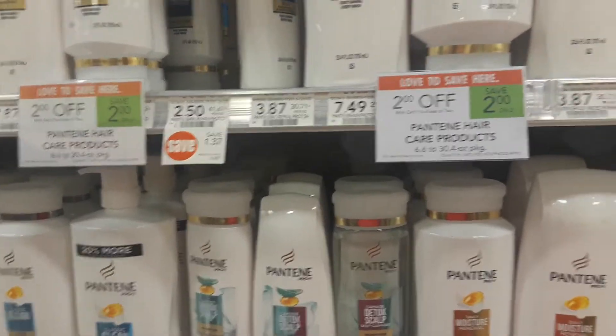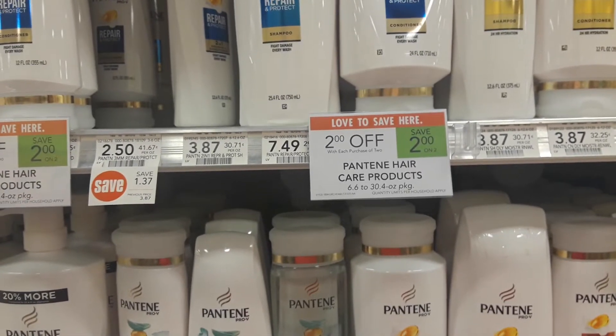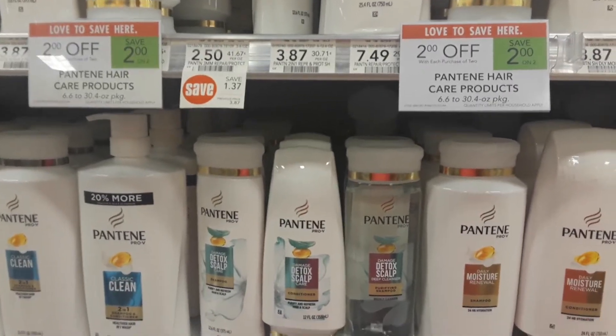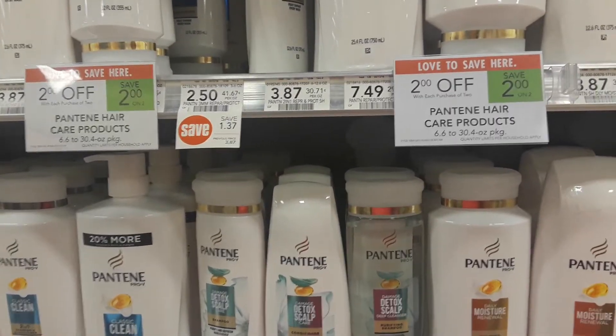If you do have that coupon, buy two and use the four dollar off two coupon — you pay just 87 cents a bottle of Pantene. This is for the weekly sale beginning 10/3 and ending 10/9.